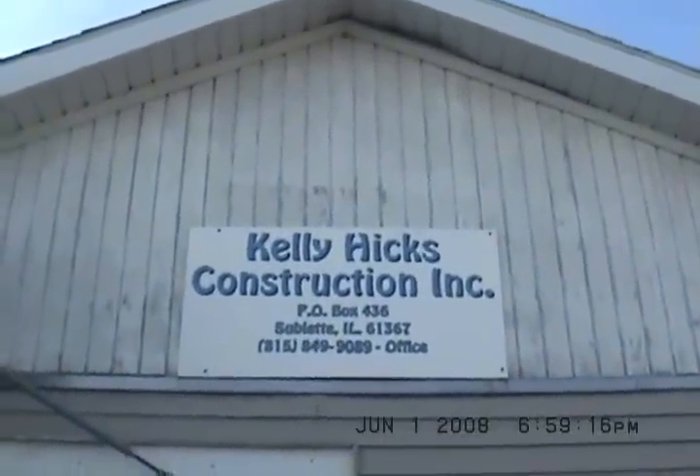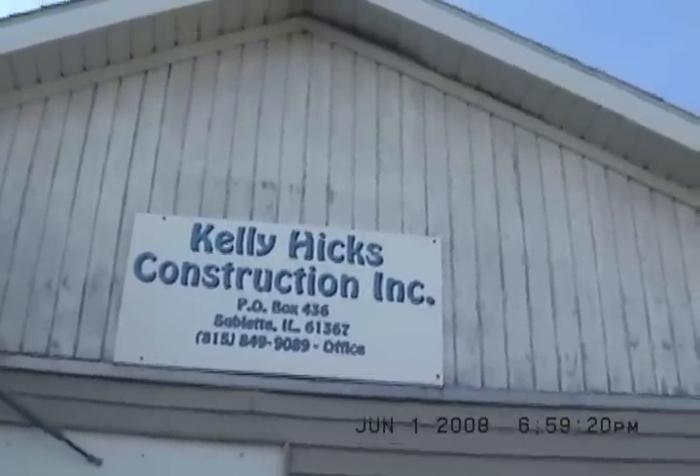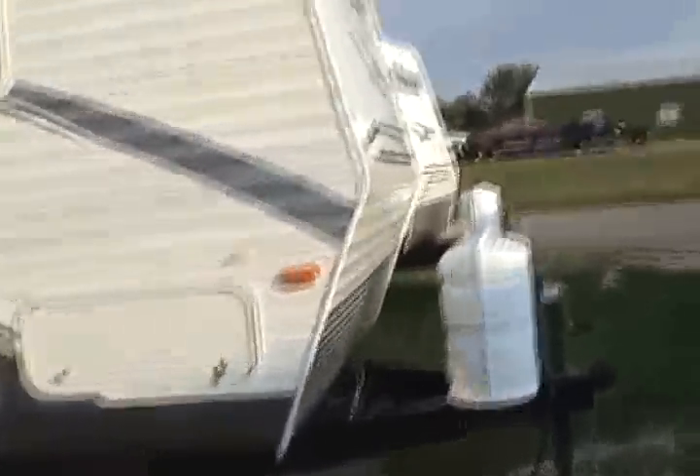Welcome to Kelly Hicks Construction in Sublette, Illinois. We're going to look at some trailers today. I got three Wildwood 26 TBSS's and we're going to look at them all.